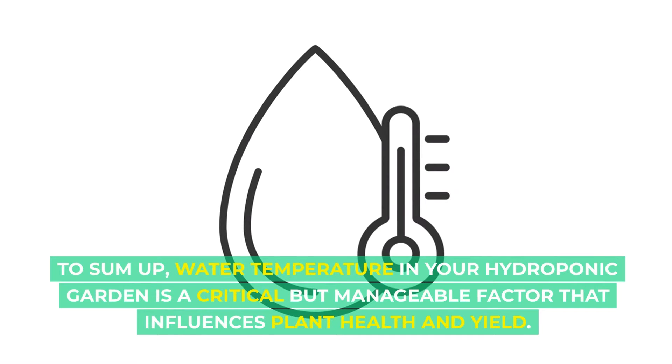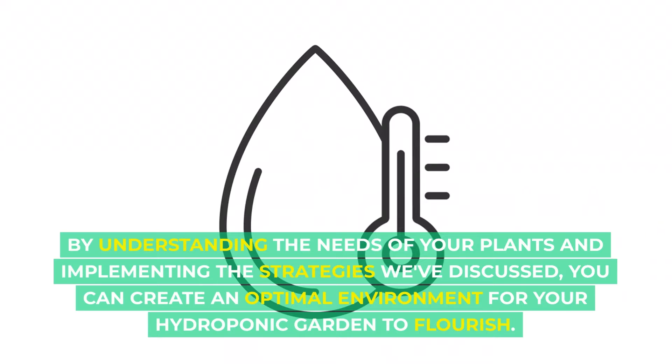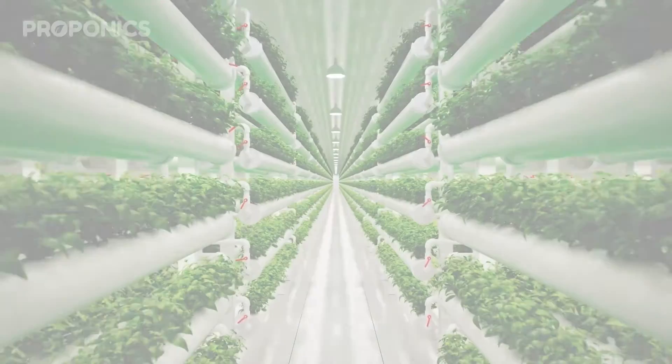To sum up, water temperature in your hydroponic garden is a crucial but manageable factor that influences plant health and yield. By understanding the needs of your plants and implementing the strategies discussed, you can create an optimal environment for your hydroponic garden to flourish.